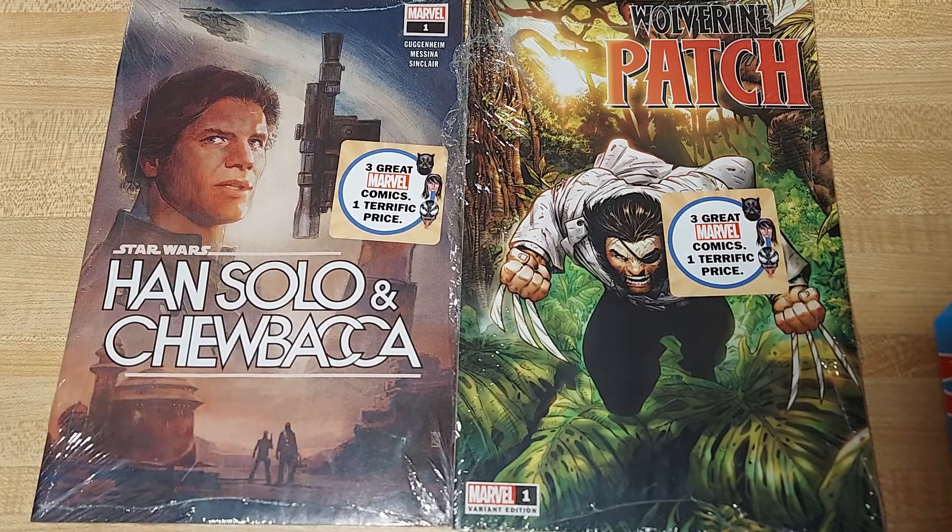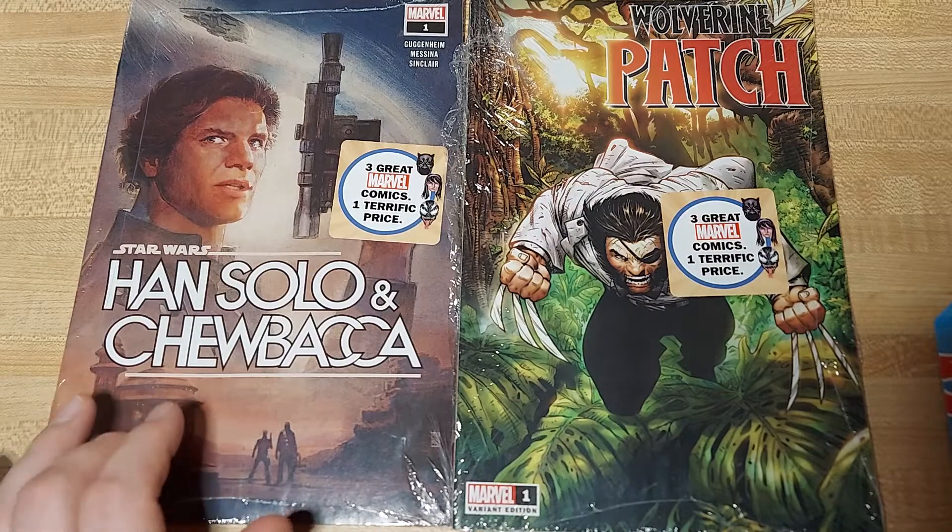I've been specking Han Solo and Chewbacca number one. I think there's big things coming. I think Han's dad is in issue two or three.